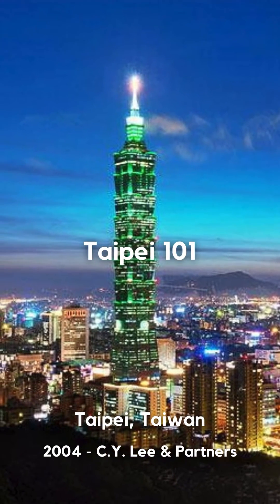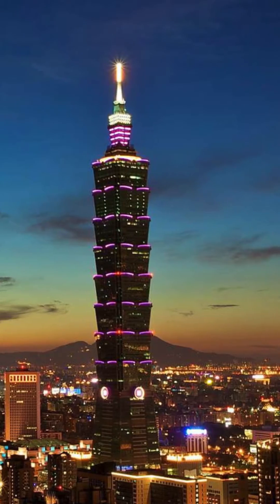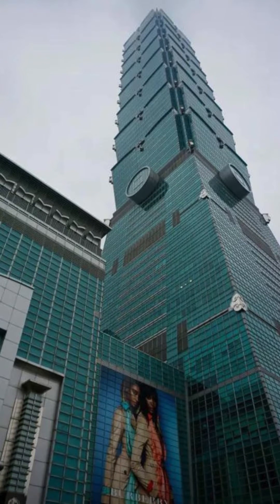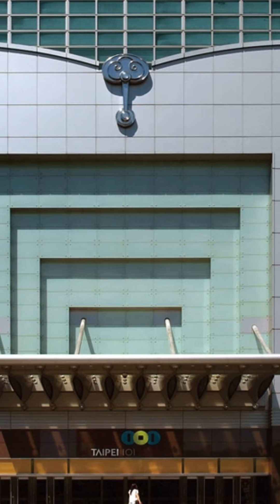Taipei 101's iconic profile is instantly recognizable due to its use of eight pagoda-inspired flared sections, further integrated into the local culture with the use of stainless steel ornamental touches, such as the dragon-like figures atop each eight-story section, or the coins where the eight sections meet the tower base.